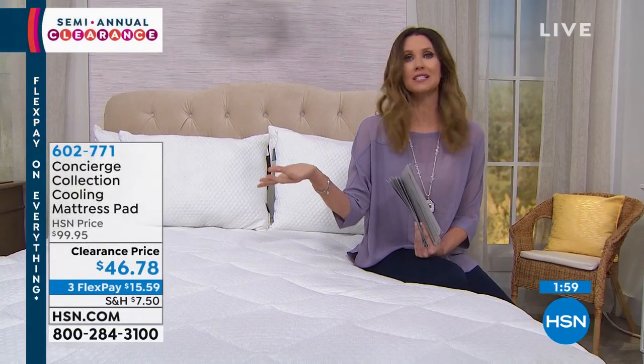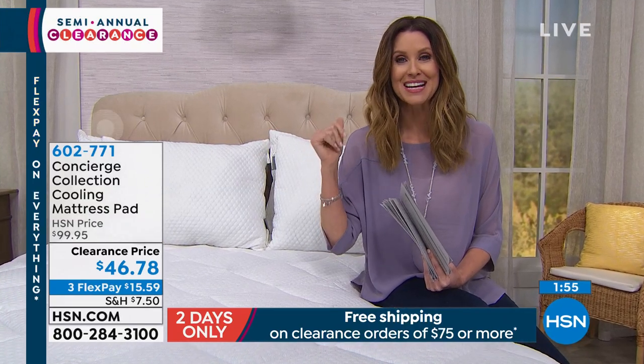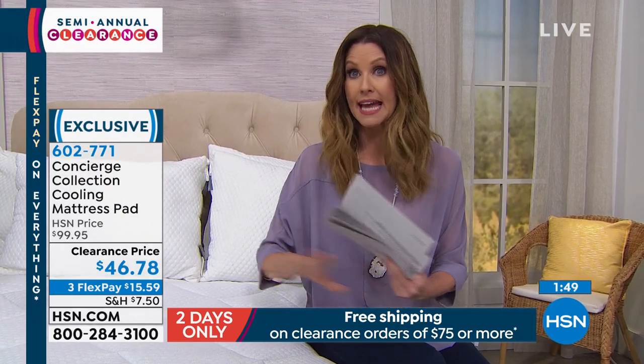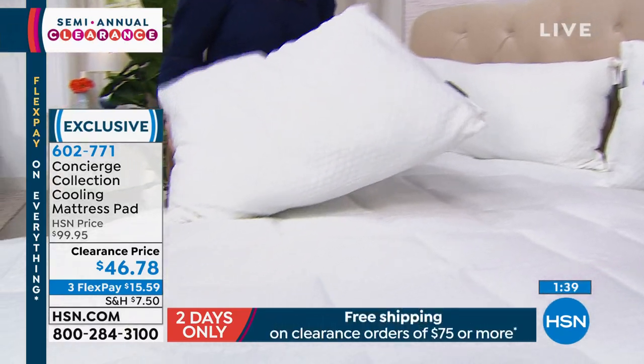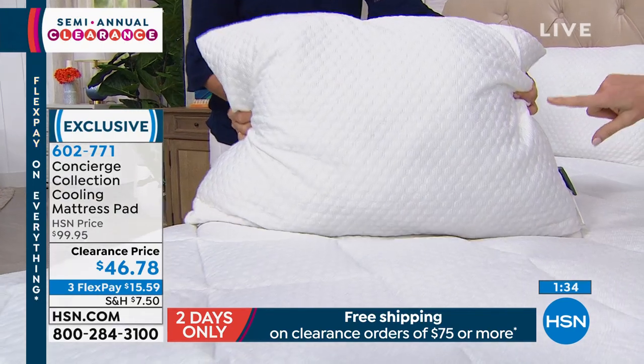If you don't want to pay $7.50 shipping, this is a clearance day and we have a very special shipping deal. Once you spend $75 or more on clearance — any kind of clearance, it could be in the kitchen, it could be fashion — we'll ship it all to you for free. Add the pillows for sure, because these are the same exact quartz-infused knit cover washable two-pack.